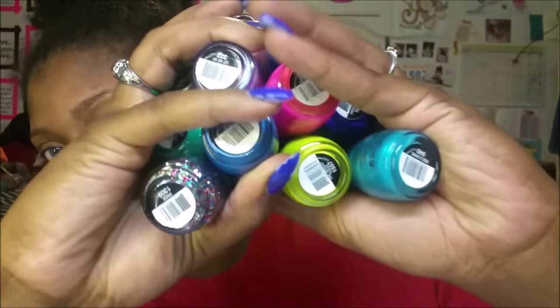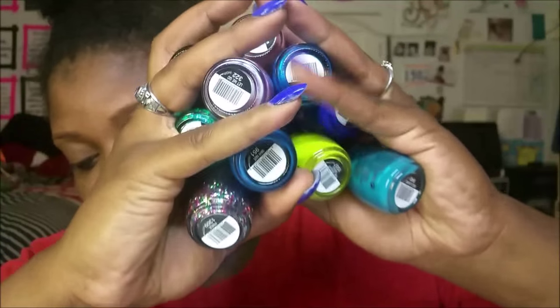Sinful Colors was on sale for 99 cents and I bought a bunch of nail polishes at Walgreens. I got neon ones, iridescent ones, glitters — the one that's on my nails is Endless Blue, and I got a whole bunch of those.